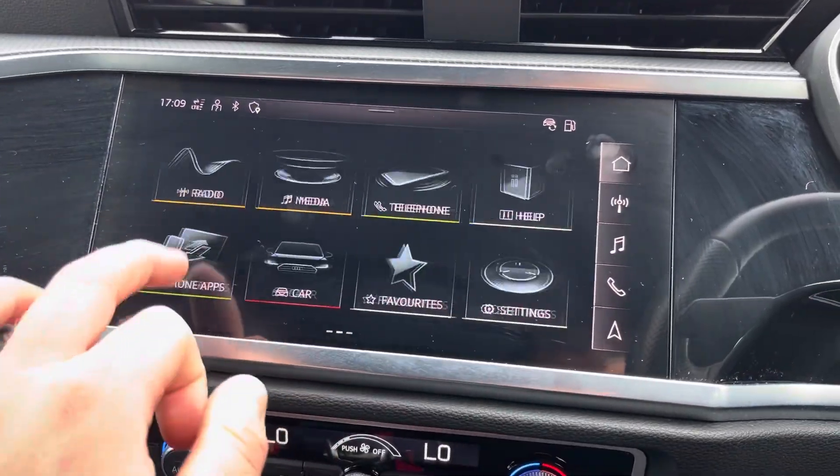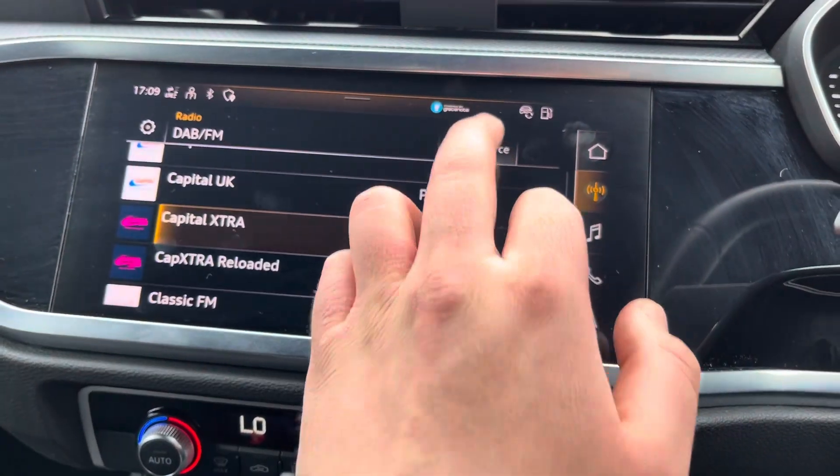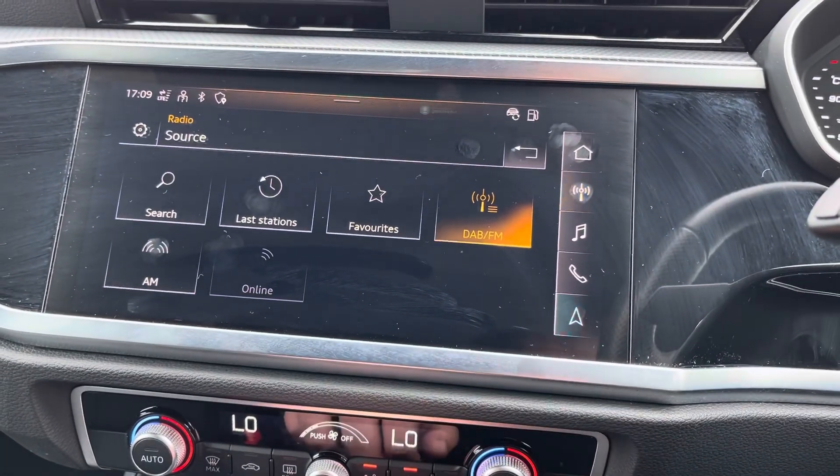From the central touch screen display you can access Apple CarPlay or Android Auto, DAB or FM radio stations, or simply navigation.